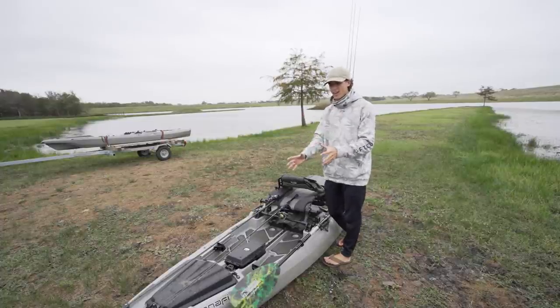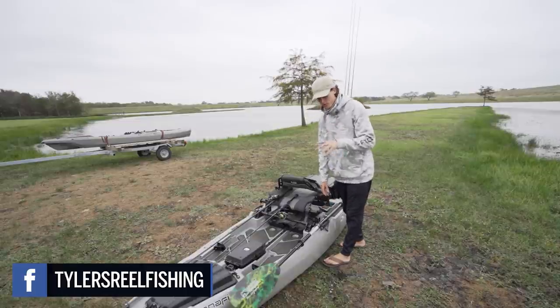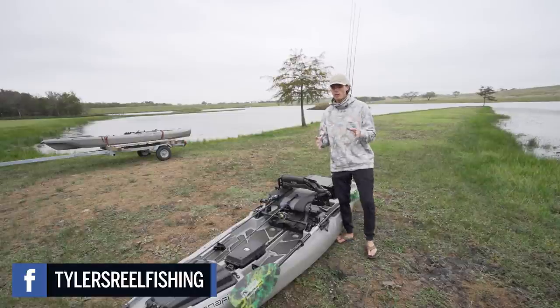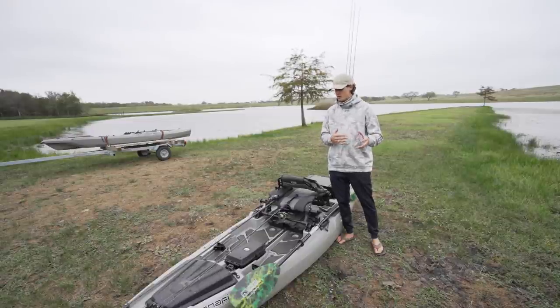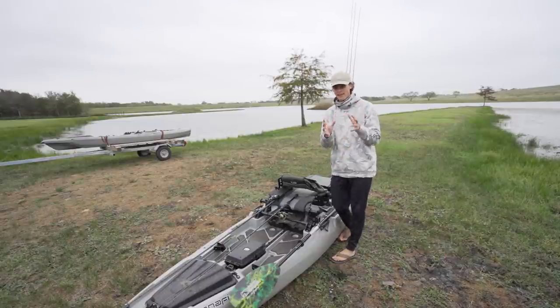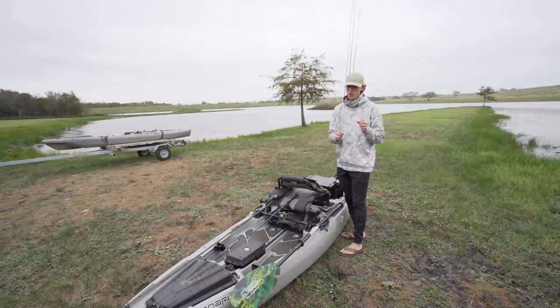You want to make sure you have a life jacket either in the boat or on your body. Make sure you have a good paddle — I use a Bending Branches paddle. And make sure you have everything necessary for a public body of water to keep you legal. On a kayak, you've got to have a flag, a lighting system, and some kind of flares. Make sure you guys have all of that before you worry about the fishing gear.